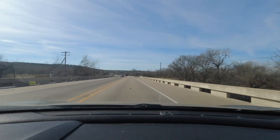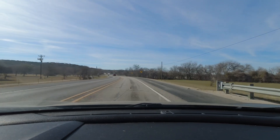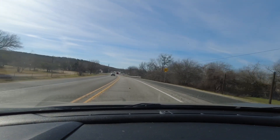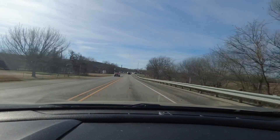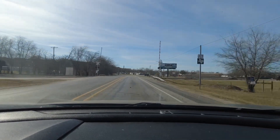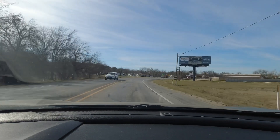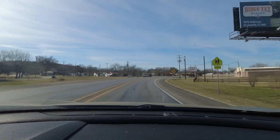Alright guys, we're crossing the Paluxy River coming into Bluffdale. There's not much in this town, but as I was reading I realized there's a suspension bridge - actually a cable bridge - somewhere in this little community that's rumored to be the oldest in the United States. So before we check out the town and see what it has to offer, we're going to go to this bridge and have a look at it.